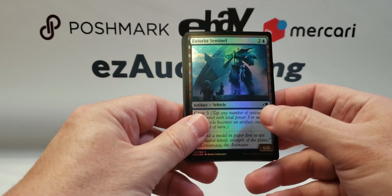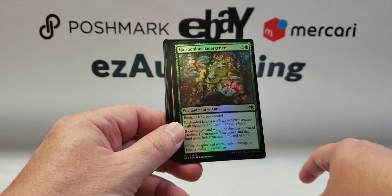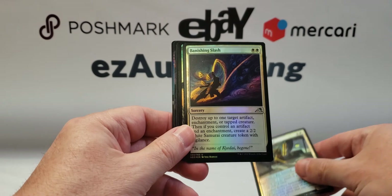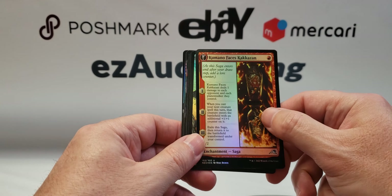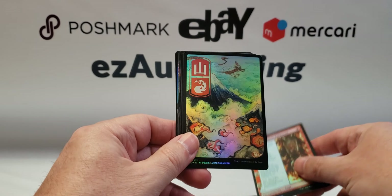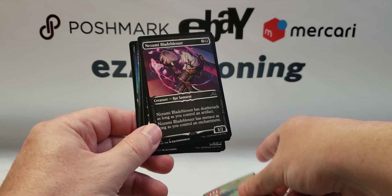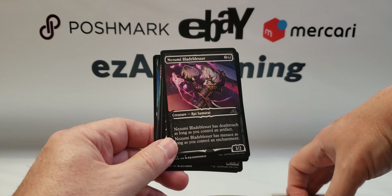Since it's only one pack, we'll take a look at the commons: Futurist Sentinel, Harmonious Emergence, Selfless Samurai, Banishing Slash, Kumano Faces Kakazan, and a nice Mountain. All right, now we're getting into the anime style cards.